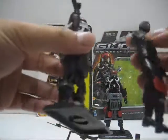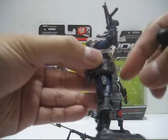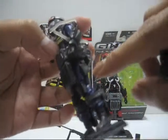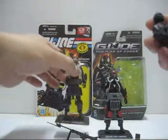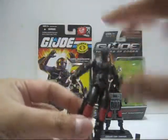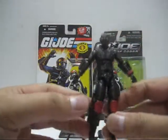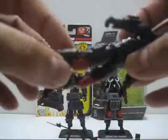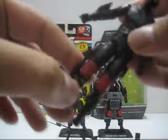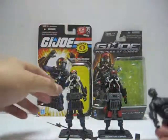Another difference: the 25th Anniversary version doesn't have the MP5 magazine strapped onto the right thigh — it's originally on the left thigh, so it doesn't hinder movement at the knees where the knife handle is located. For the Rise of Cobra version it's switched, so the figure is not exactly a repaint but there are some changes. Problem is it's a really bad change, because with the knife on, it hinders the leg so it doesn't stay straight.